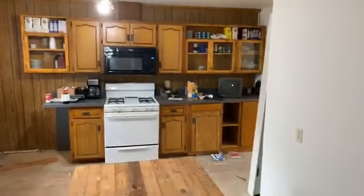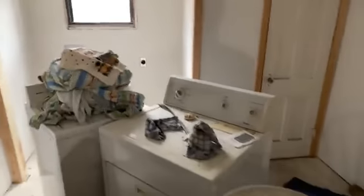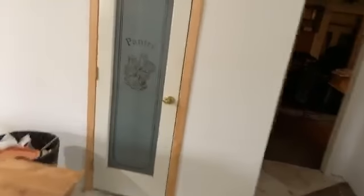Really nice eat-in space here in the kitchen. The electrical panel is in here. The washer and dryer area is here too. This pantry is pretty cool — you can put canned goods right here on the wall, and there are shelves right here.